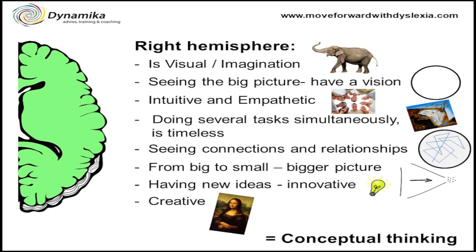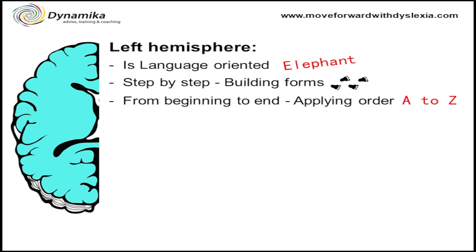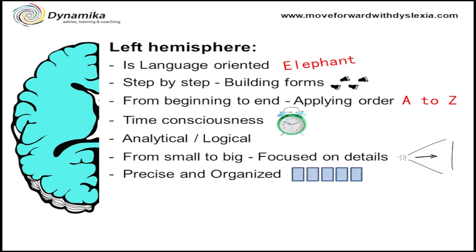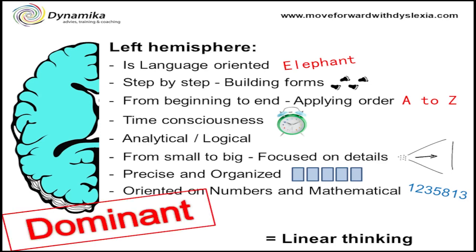We call this way of thinking conceptual thinking. Then there is the left hemisphere, which is language oriented. It's thinking step by step, about building forms, thinking from beginning to end, applying order. This side is very time conscious, analytical, and very logical. It's about thinking from small to big, focused on details — opposite to the right hemisphere. It's precise and very organized, oriented on numbers and mathematical. We call this way of thinking linear thinking, and this way of thinking is dominant in our society because most people are linear thinkers. It's also this way of thinking, organizing, and performing that is dominant in our society, in our organizations and in our school system.